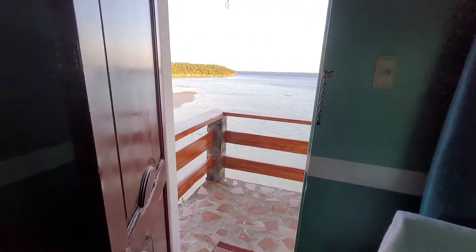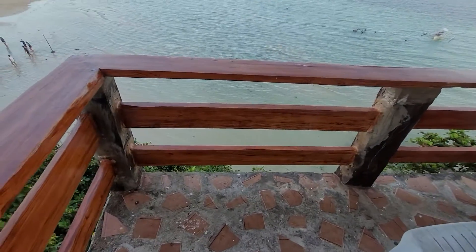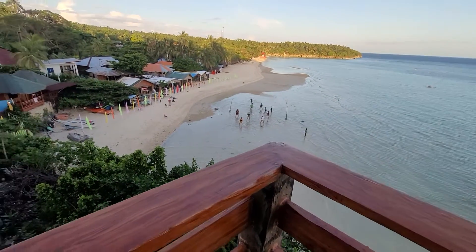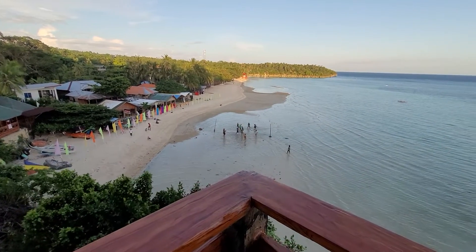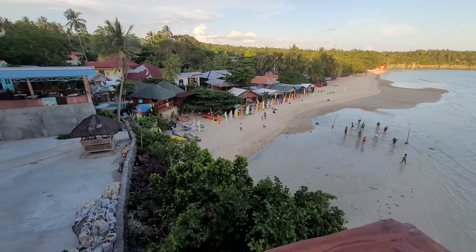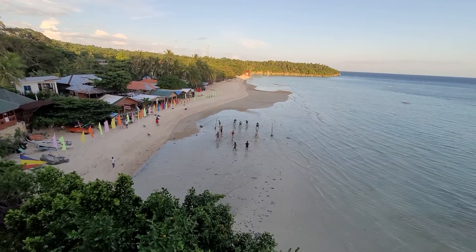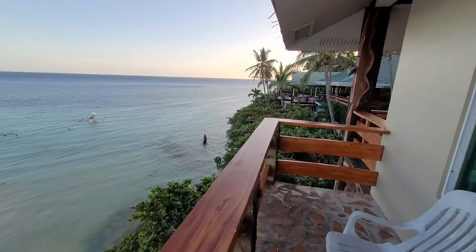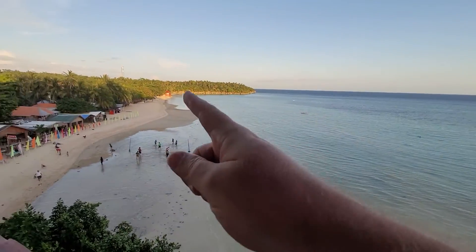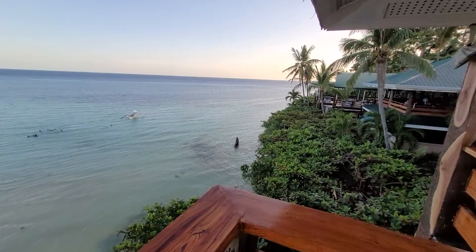There are two TVs — I'm assuming one stopped working and they put another one in. I don't watch TV anyway. The reason I get this room is the balcony. There are only two rooms with balconies here: this one and the one directly below it, and that balcony is about half the size of this one. There are newer rooms but they don't have this view — I don't think you get a better view anywhere in Camotes. Beautiful view of the beach, the bay, and the sun sets right over there. The sun rises right over there too, and I have many beautiful sunrise photos from here.